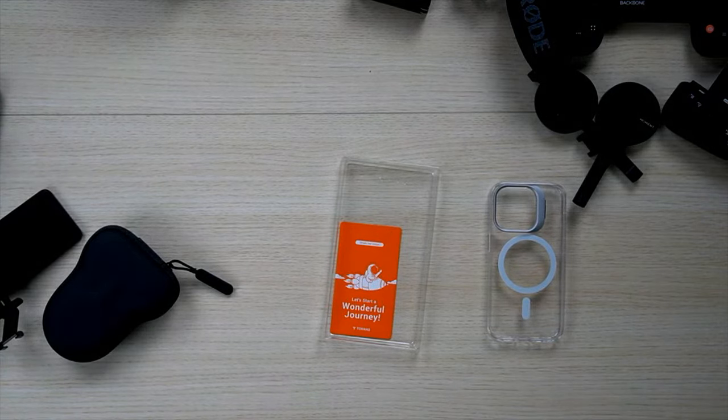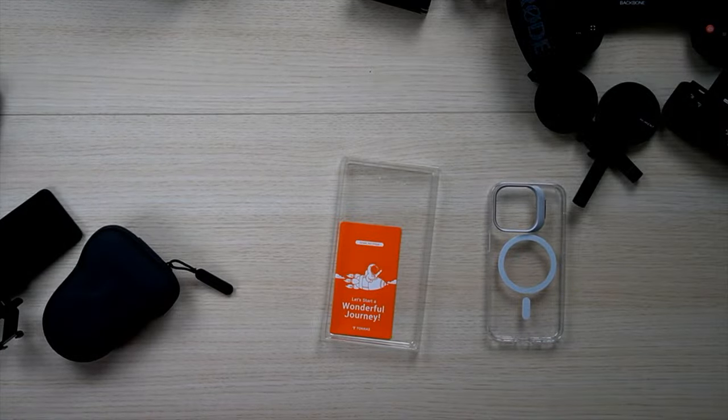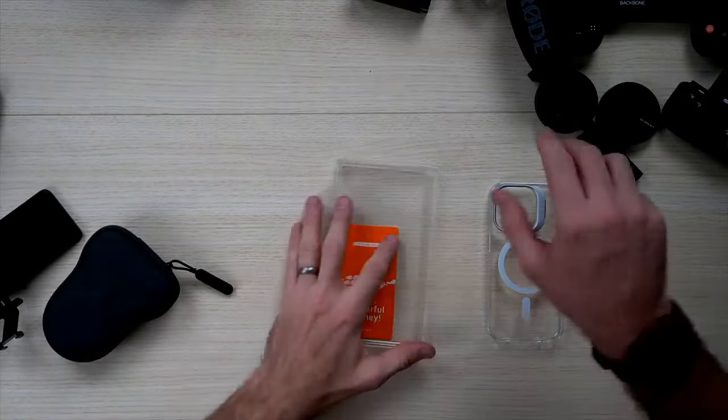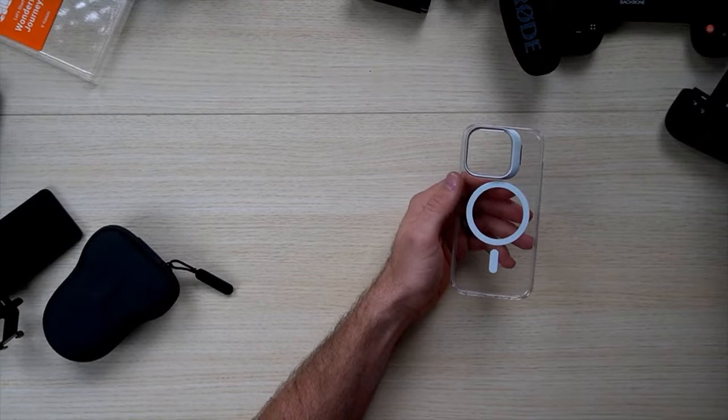Sorry for the technical difficulties. What just happened? It's still there. Why did it say it dropped? It's so weird. Sorry about that. Here we go. So I'm looking at a really cool kickstand case here from the folks at Torras.